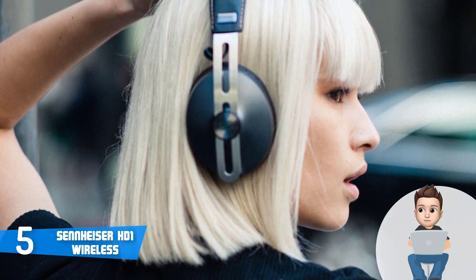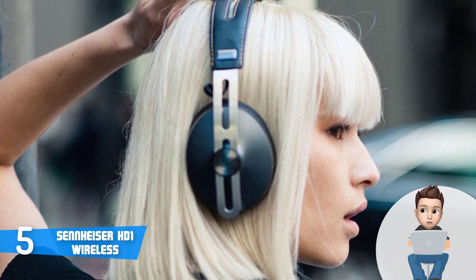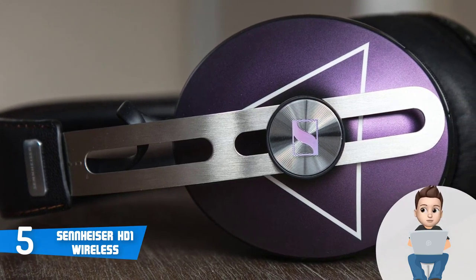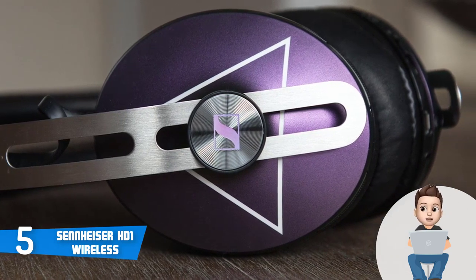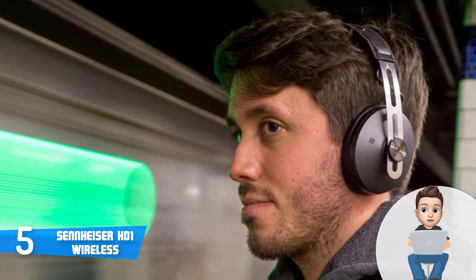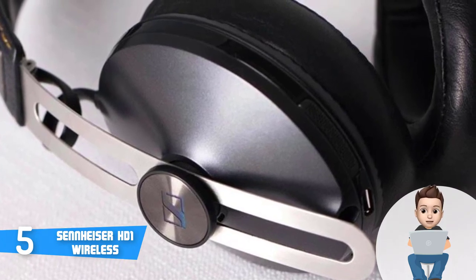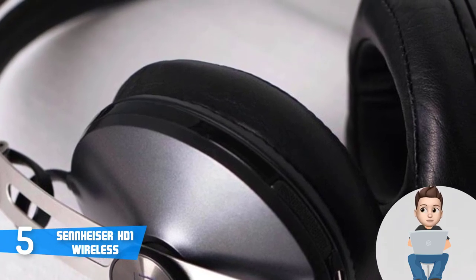The audio output feels really well-defined — the highs feel crisp, mids are fairly stable, and the bass is strong. You can also adjust the audio using the Sennheiser CapTune app, which combines numerous features to enhance your experience. The battery life is rated at 22 hours with Bluetooth enabled, giving you plenty of listening time.